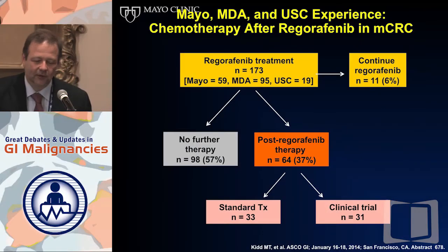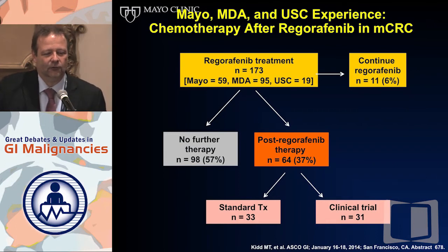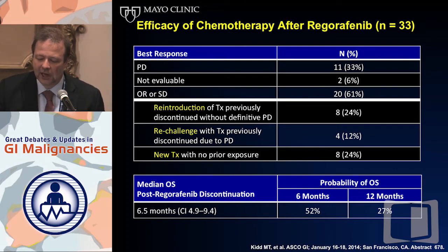Regorafenib is an agent that works. What do you do after Regorafenib? If you use Regorafenib earlier, can you treat patients afterwards with TAS-102 or other things? Yes, you can. We have a joint analysis from Mayo Clinic, MD Anderson, and USC looking at what happens after Regorafenib. Post-Regorafenib therapy was given to about 37% of patients — standard therapy, clinical trials — with interesting activity in this setting. Patients were even re-challenged with treatments they had previously progressed on and had responses. There is life and treatment after Regorafenib; this is not a dead end or a last stop.